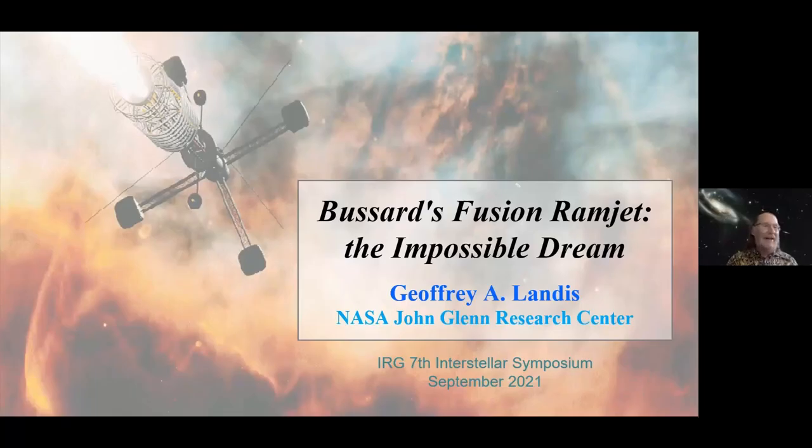Good afternoon. I'm going to talk about an idea a little bit further out: Robert Bussard's concept for a fusion ramjet for interstellar flight. I should start by saying that there's a poster presentation by Al Jackson and Peter Schatzmeider, 'The Interstellar Ramjet: An Engineering Nightmare,' which covers some of the engineering issues I was going to gloss over. I'd urge everybody to go check out the poster and talk to Al if you have questions.